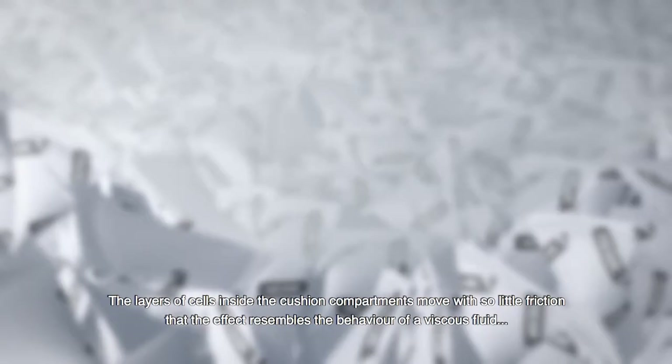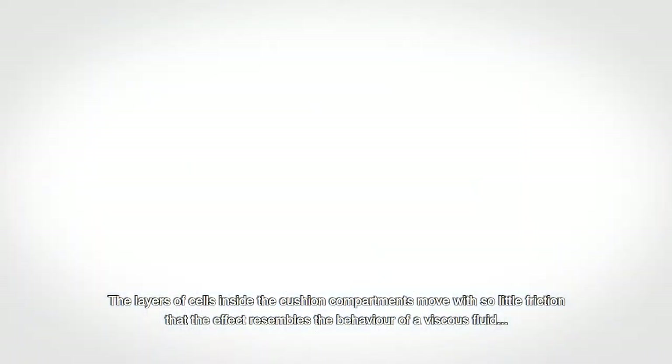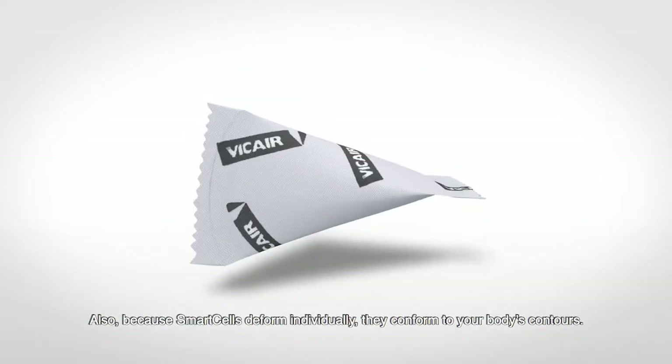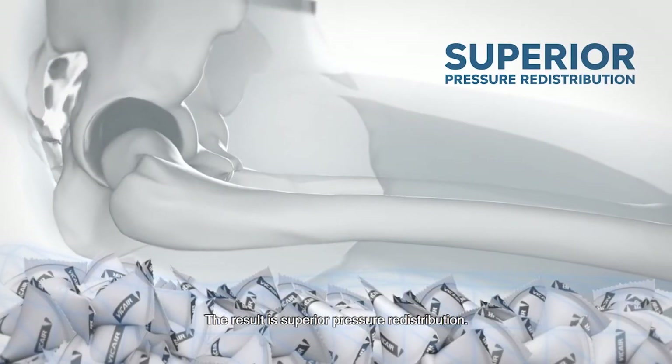The layers of cells inside the cushion compartments move with so little friction that the effect resembles the behaviour of a viscous fluid, slowly adjusting to the shape of your body. Also, because smart cells deform individually, they conform to your body's contours. The result is superior pressure redistribution.